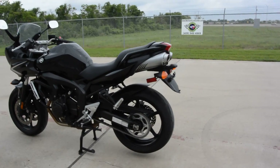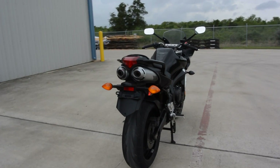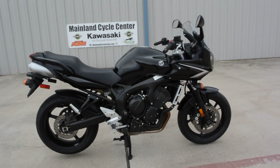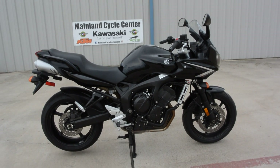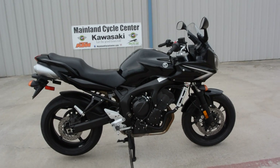Nice looking bike. The black really looks good on this one. The undertail exhaust looks pretty cool. This one's in nice condition, runs really good. I couldn't really find any real damage on it at all. It's got a few miles on it, about 21,000 or so miles — we'll look at it in just a minute.